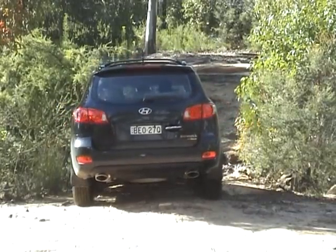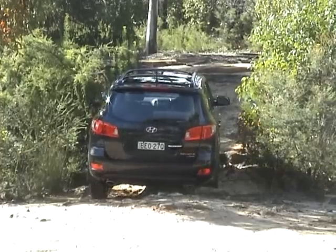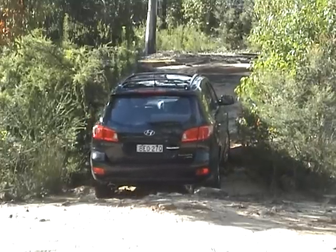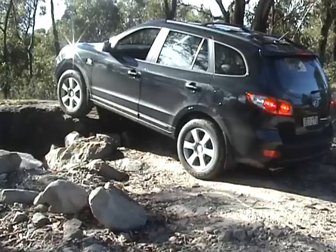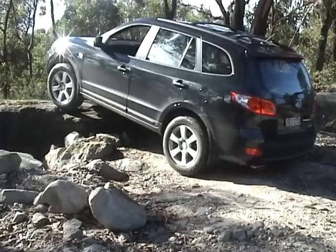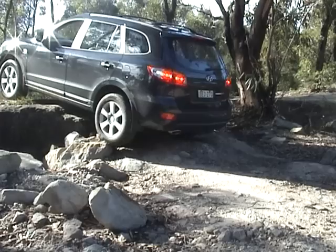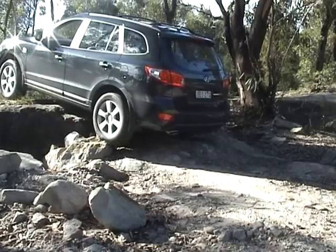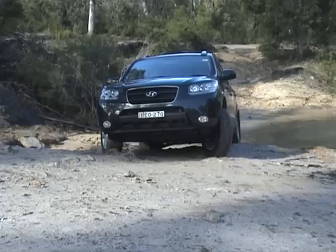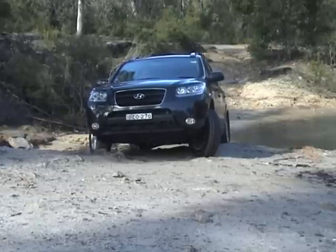We're going to try the steeper grade now in the Hyundai to see how it goes, trying to pick the same line. We had to build that up slightly because the front plastic spoiler was scraping, and that's just the underbody of the car scraping — it's okay though. With no traction control, as you can see, we get one wheel spinning and that's it — we're gone.